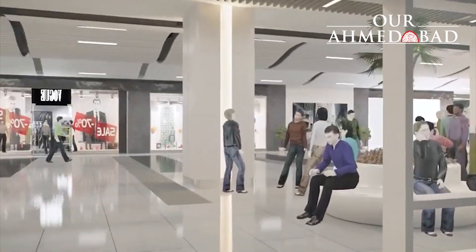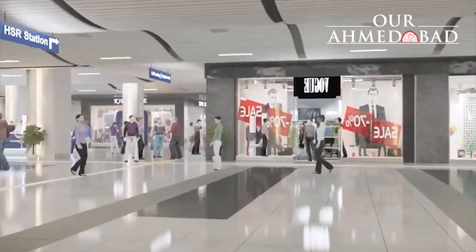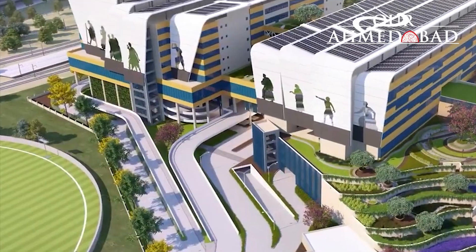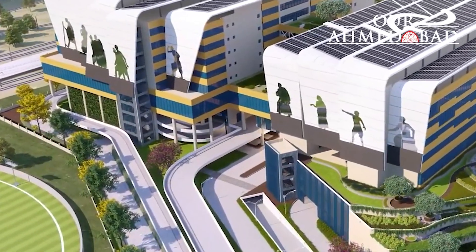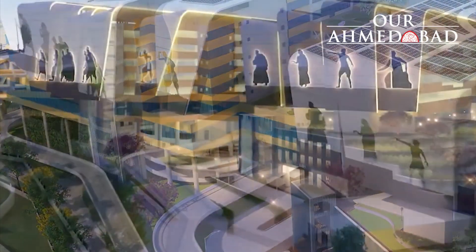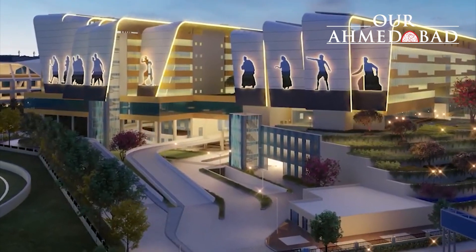The hub building has a dedicated concourse floor for passengers with amenities such as waiting areas, retail and restaurants. To enable a seamless transition for passengers between Indian Railways and HSR, a ticket counter facility for Indian Railways will be provided in the hub concourse.